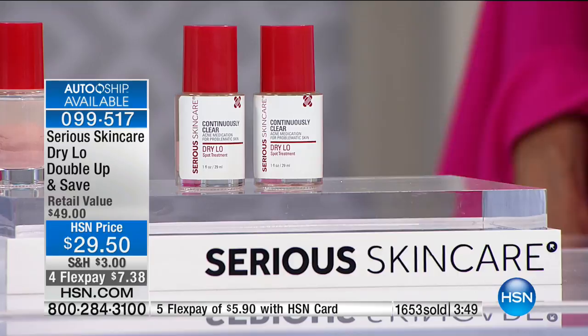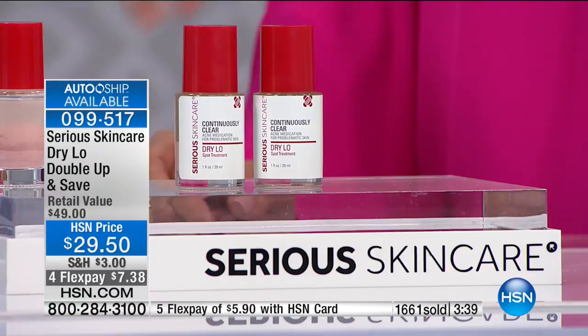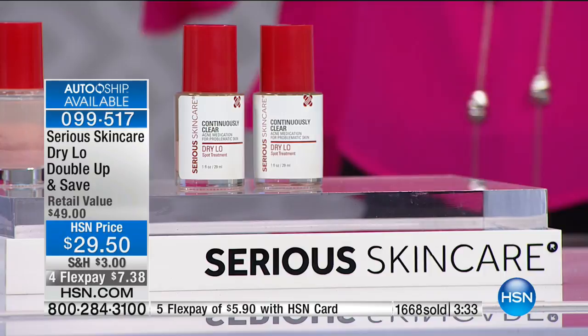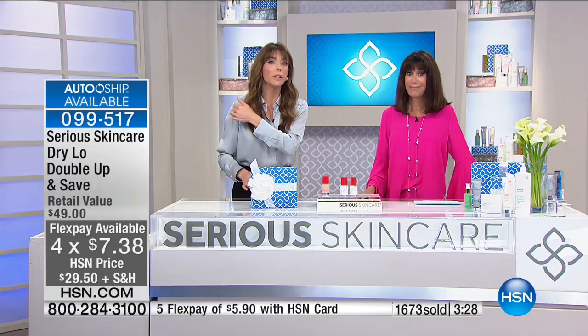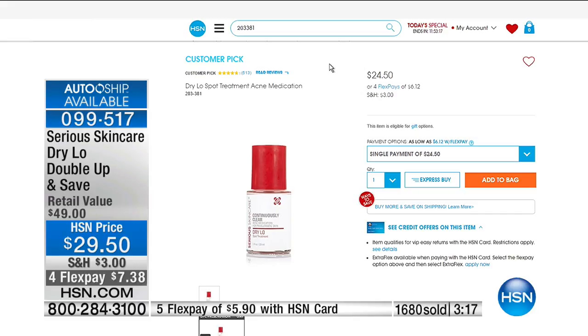No matter what your age, even Sly uses this. My teenagers — my 14, 18, 20-year-olds — everybody uses it. My nephews who are football players use it on their forehead because of the ball caps. You can use it on your body too — not just for the face. If you feel a pimple coming on your chest, your arm, your back — the Dry Lo is going to heal the skin. There are 370-some perfect five-star reviews.